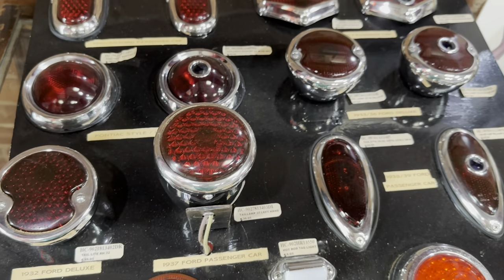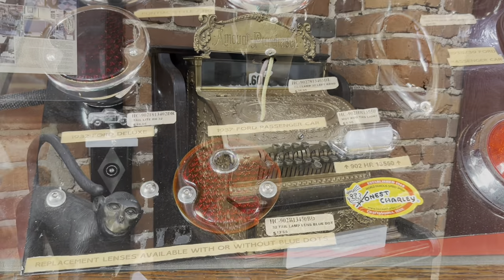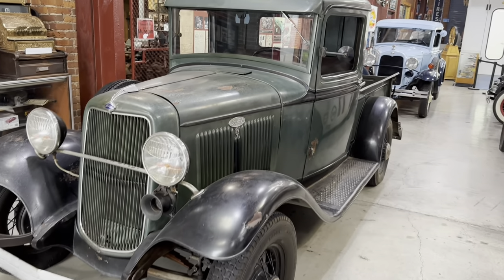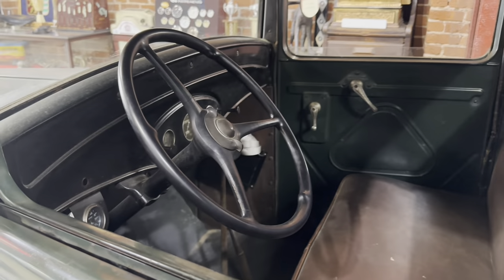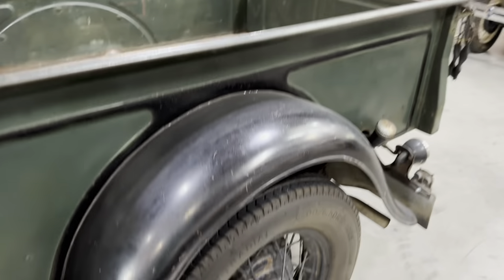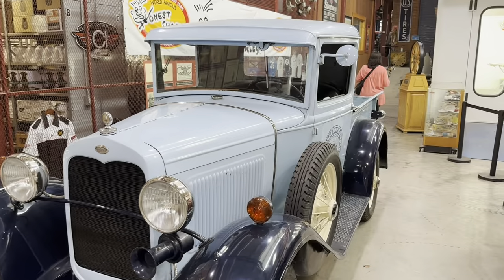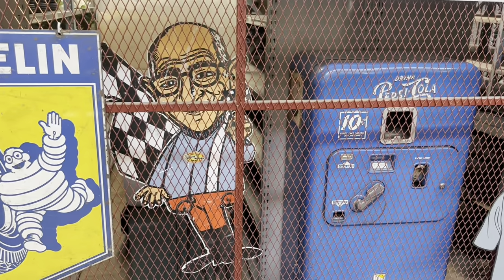Here's a rear taillight display — it looks like an identification chart. Here's an old restored cash register. Here's a nice old Ford pickup truck, looks like it's still in what I guess would be considered original condition. I think we've got the wire wheels. This is a 1934 pickup. I guess that's Honest Charlie himself back there, or a poster of him.